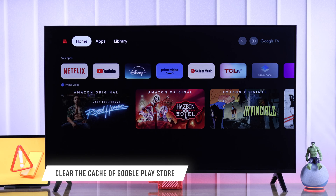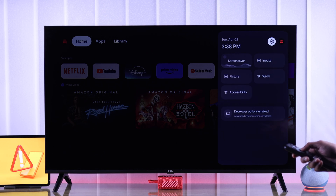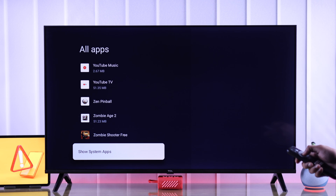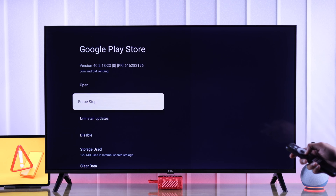After your TV restores, if you're still getting this error while trying to install apps, in the next step we'll try clearing the cache of Google Play Store. Open up Settings once again, go to Apps, then see all apps, scroll all the way down and select Show System Apps.